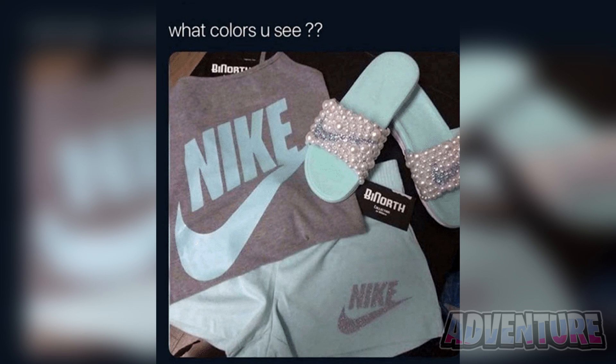Alright, so these clothes have confused millions of people on the internet. The reason why this photo is so confusing is because no one has been able to figure out what colour the clothes are. Are the clothes grey and blue or are they pink and white? This is really confusing since some people see it as grey and blue and others see it as pink and white. Comment what colour you think the clothes are — this is going to be really interesting.